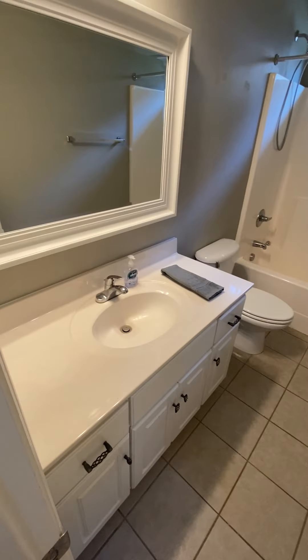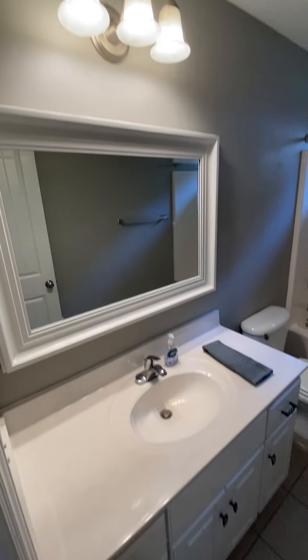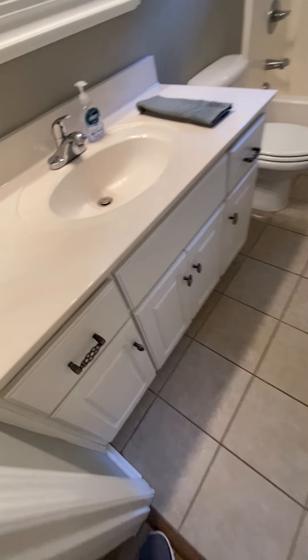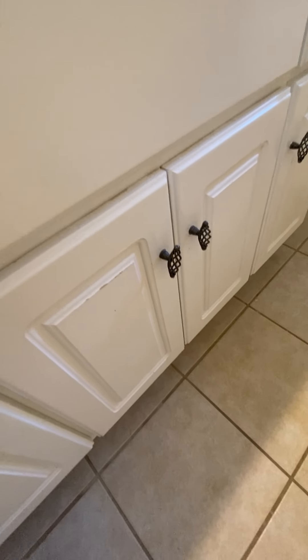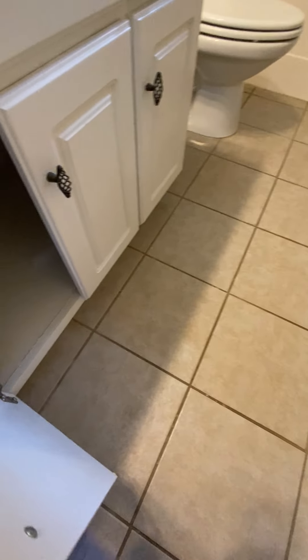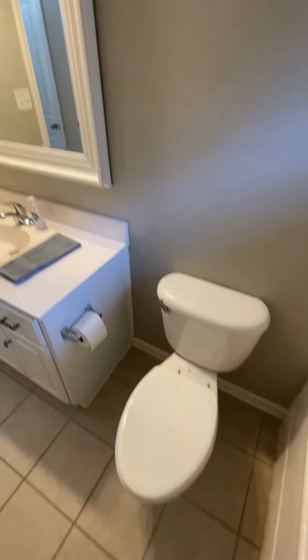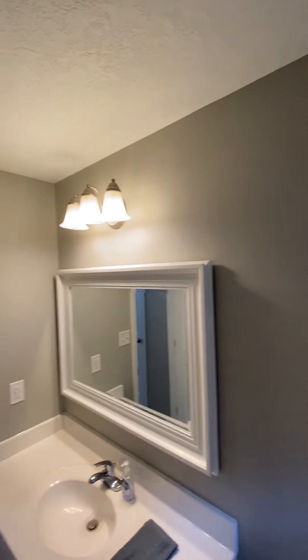Tile floor, single sink. These are the kind of handles they have in here. Pretty simple.